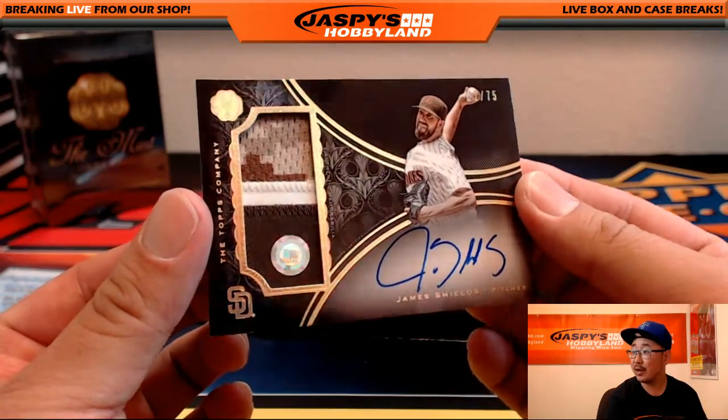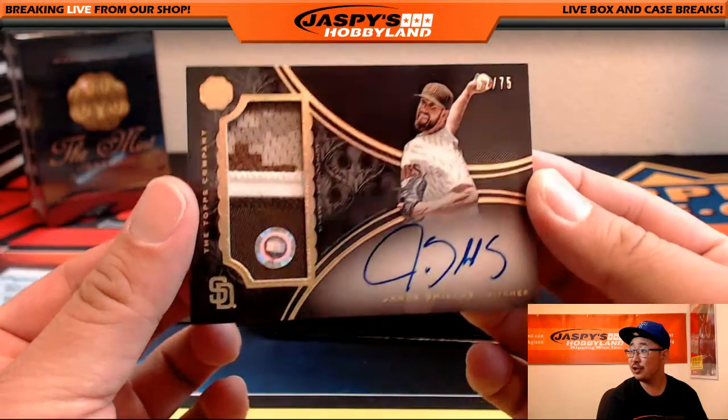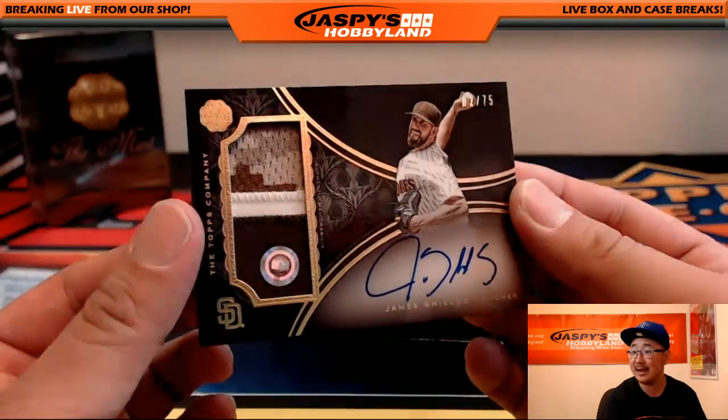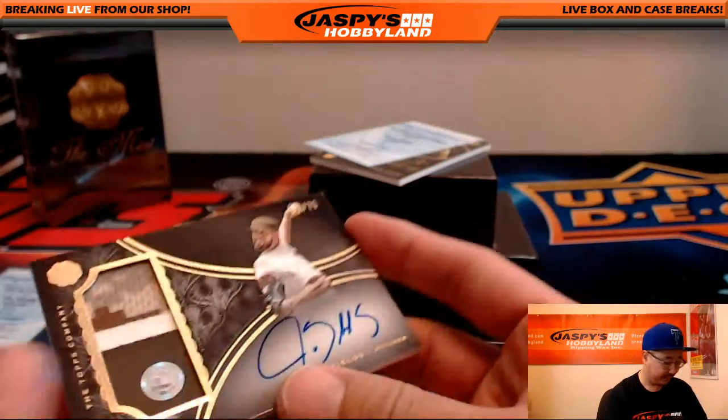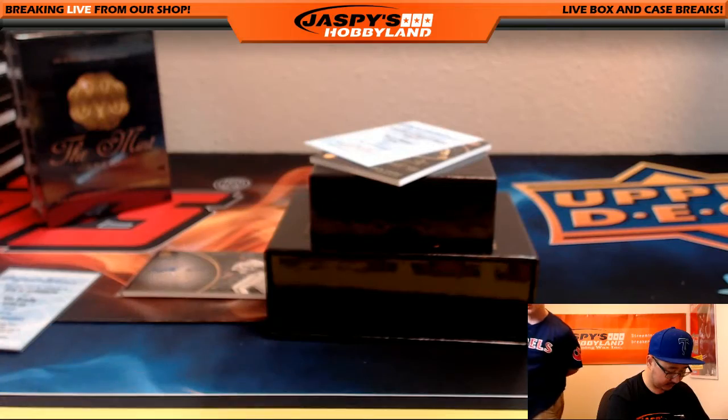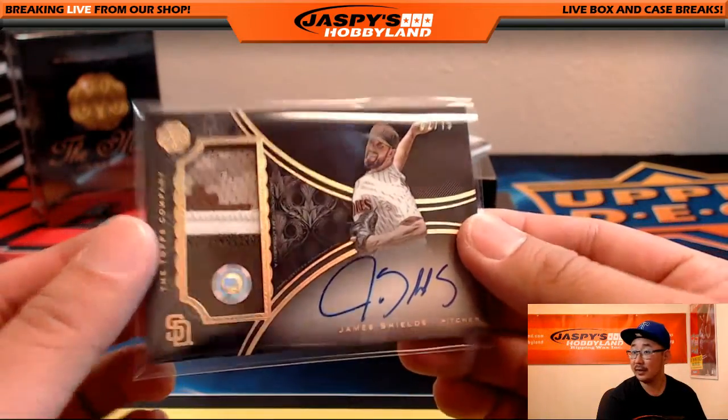Nice. Three-color patch autograph, 2 out of 75. Very nice — James Shields. Holy crap, those are two in the same box.